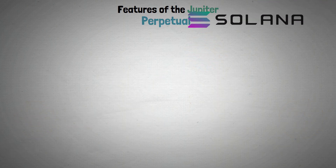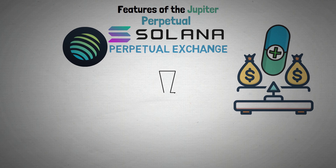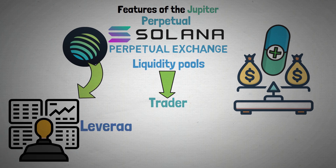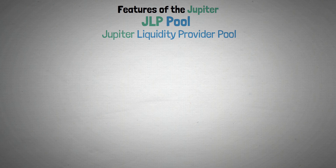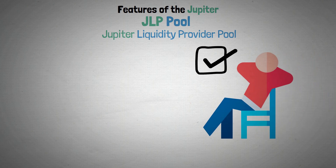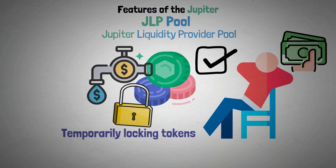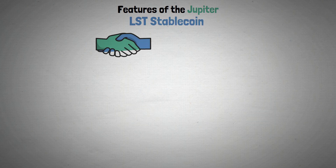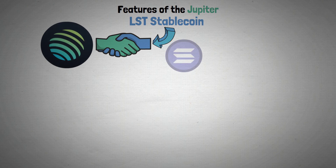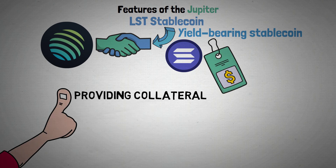On Solana, Jupiter also offers users a perpetual exchange. Maintaining market stability is greatly aided by this new ecosystem, which moves tokens from liquidity pools to the trader, and it provides interested traders with leverage of up to 100 times. Through the Jupiter Liquidity Provider pool, or JLP pool, the exchange makes trading easier. Users can contribute tokens to the liquidity pool, and liquidity providers receive fees from users in exchange for temporarily locking tokens while they are being used for swaps. Jupiter also features the LST stablecoin — a Solana yield-bearing stablecoin based on the US dollar that can help with things like providing collateral for interest-free loans.